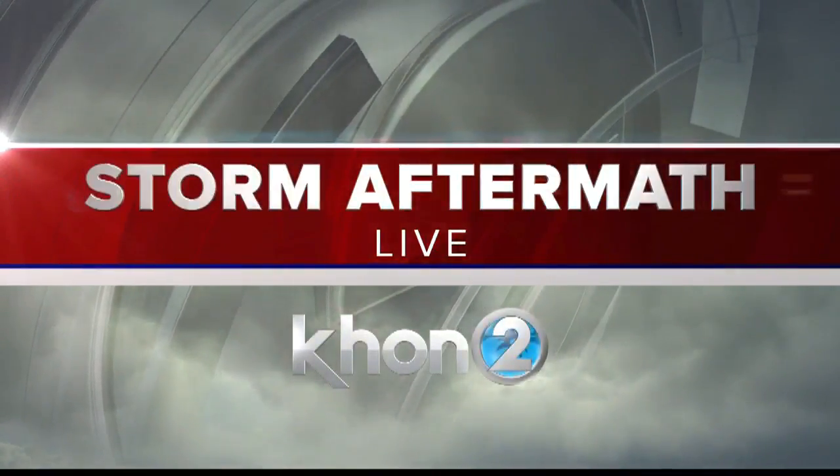On the Big Island, the county told us today as many as 200 homeowners and businesses have requested aid because of storm damage. Marissa Yamane spent the day on the Big Island and continues our coverage from Hilo. Marissa?